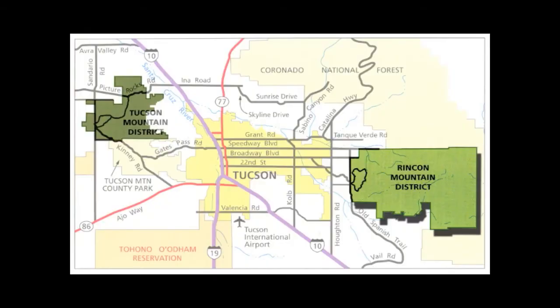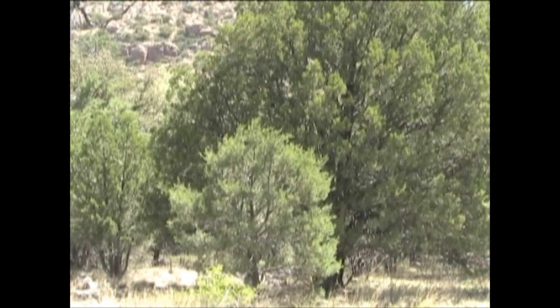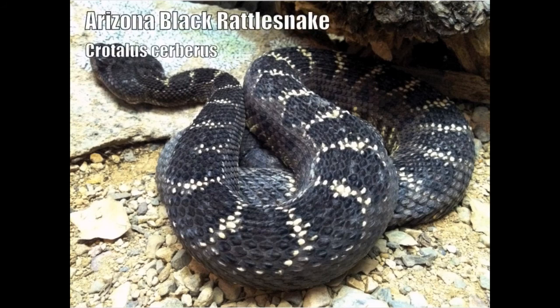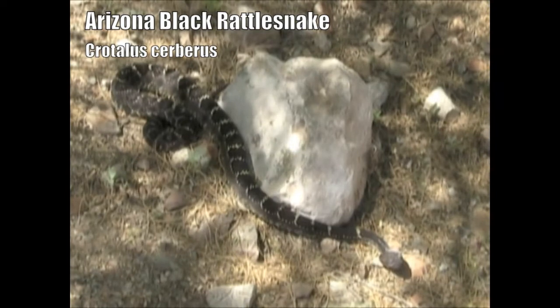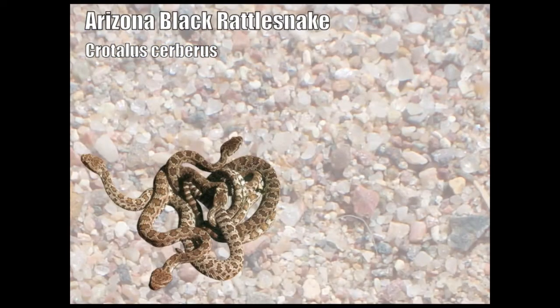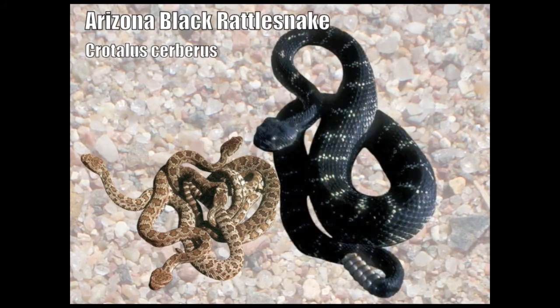The east district of the park boasts a rattlesnake that the west district doesn't have. Because the terrain in that district goes up into the mountain forests, it provides habitat for the Arizona black rattlesnake. This three to four foot snake is dark brown to black as an adult. Young are light colored with darker blotches and they get darker as they age.